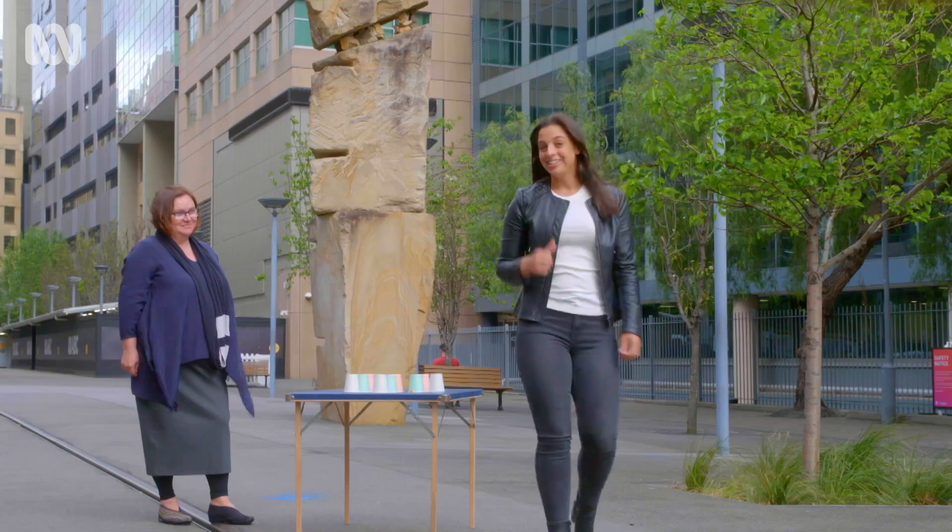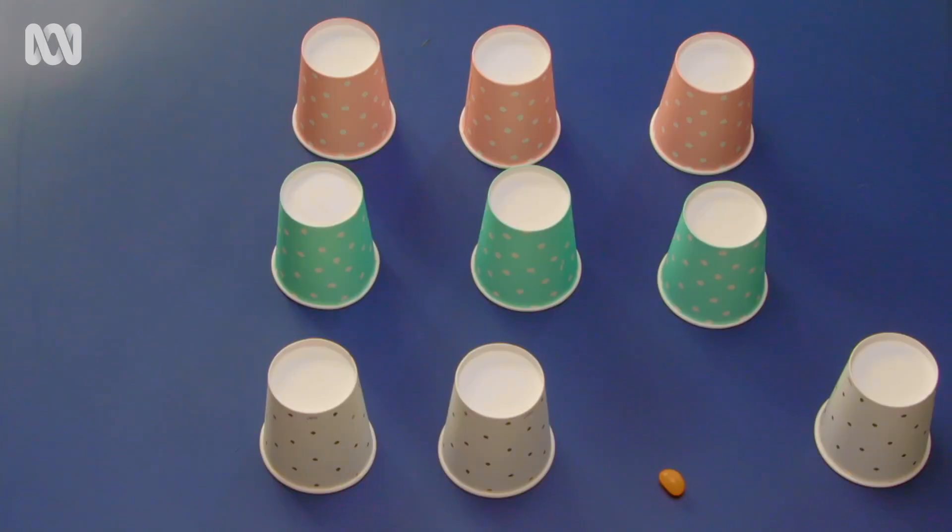How do you think you went? Did you follow the cup with the jelly bean? If you did, you may not have seen everything that was going on.